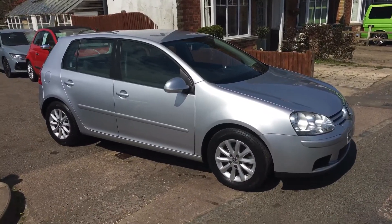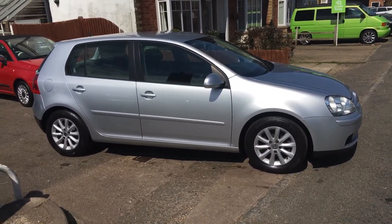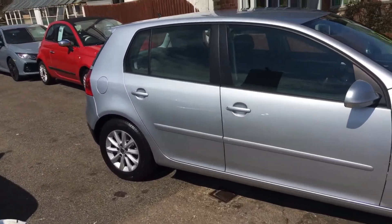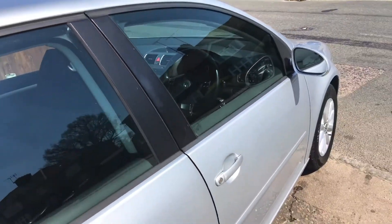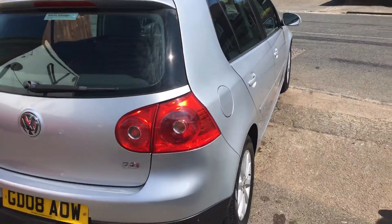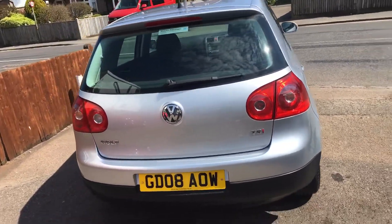Ladies and gentlemen, this is VFM Auto Sales in Groombridge, just outside Royal Tunbridge Wells on the Kent-Sussex border. Today I'd like to show you a little VW Golf 1.4 TSI Match DSG, which to some of us is automatic.